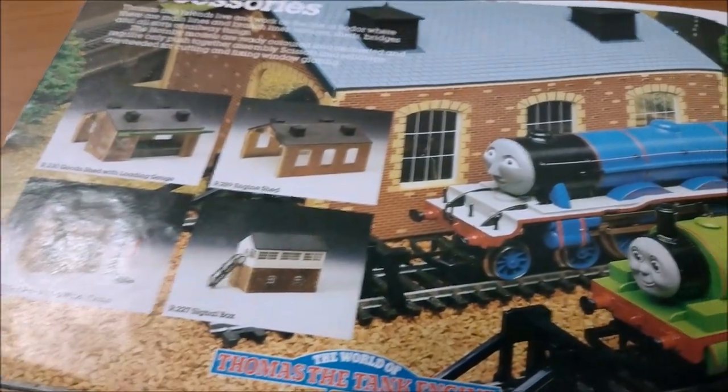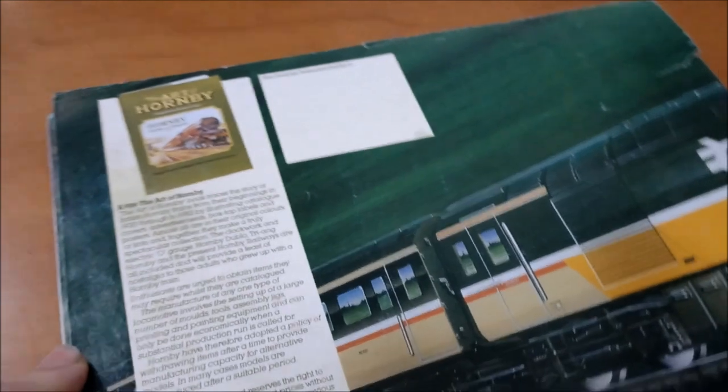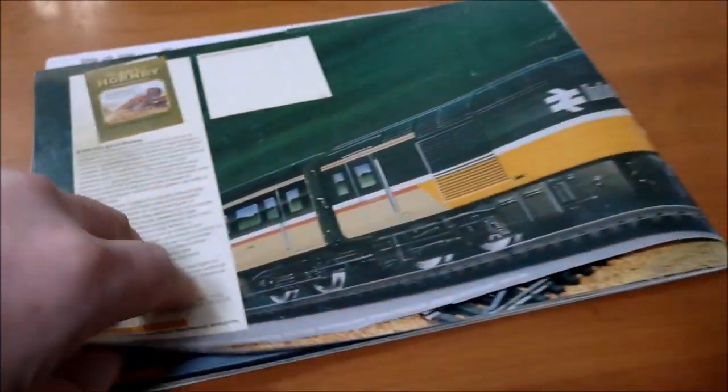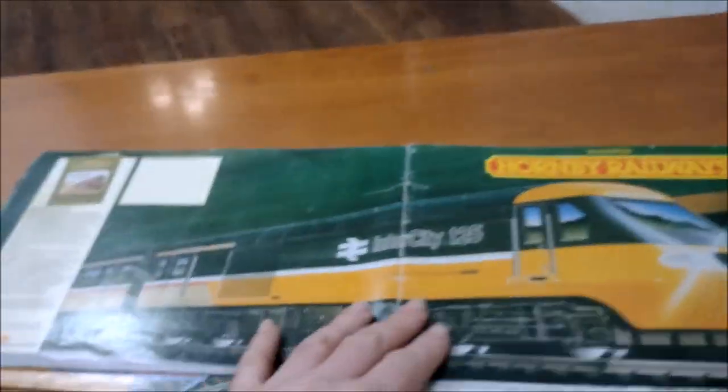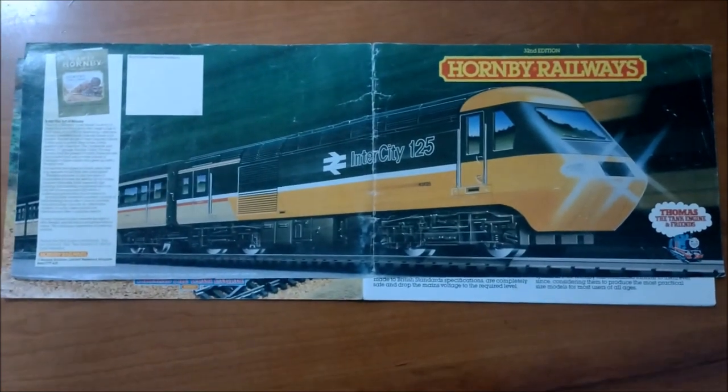Thomas the Tank Engine locos and wagons, then the buildings — nice. And that's the end of the catalog, ending with the art of Hornby. There's also a double-page spread so you can whip the cover off and put it on your wall as a poster. Nice.